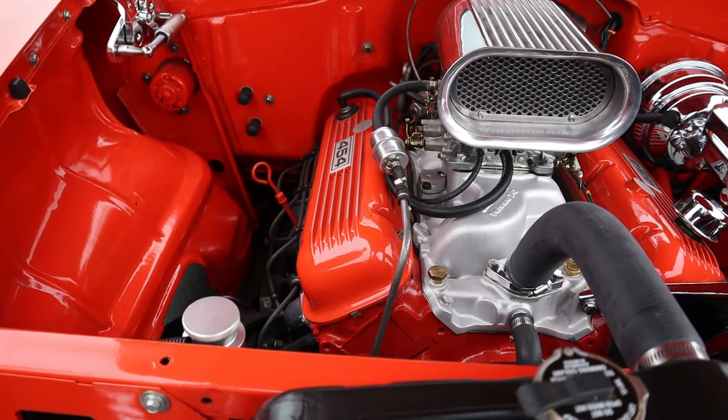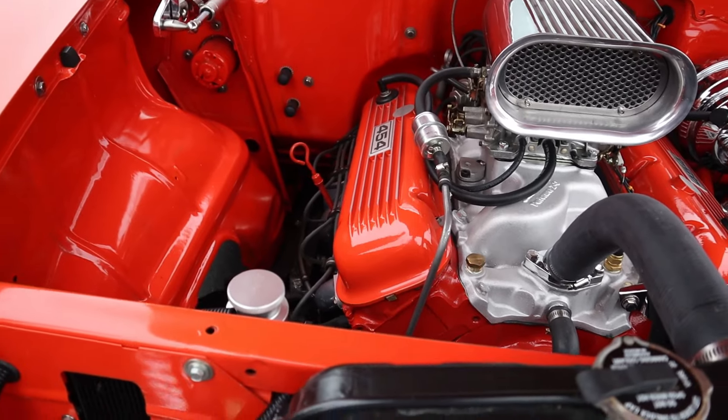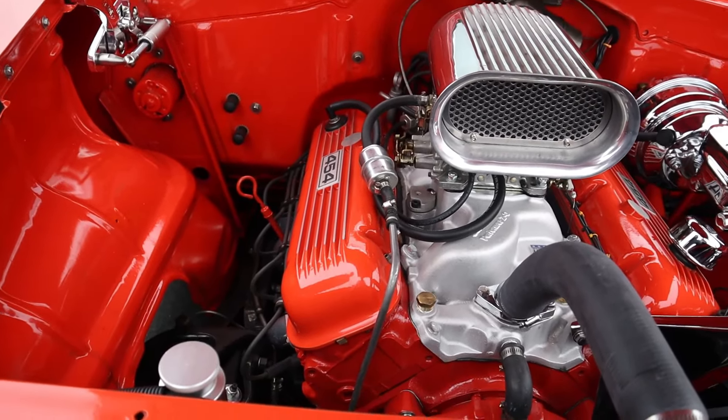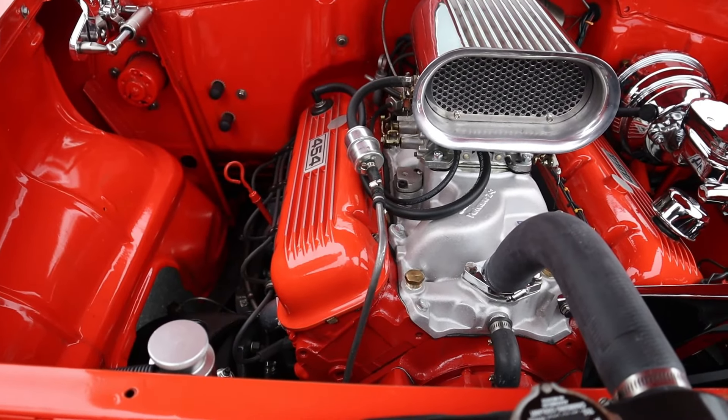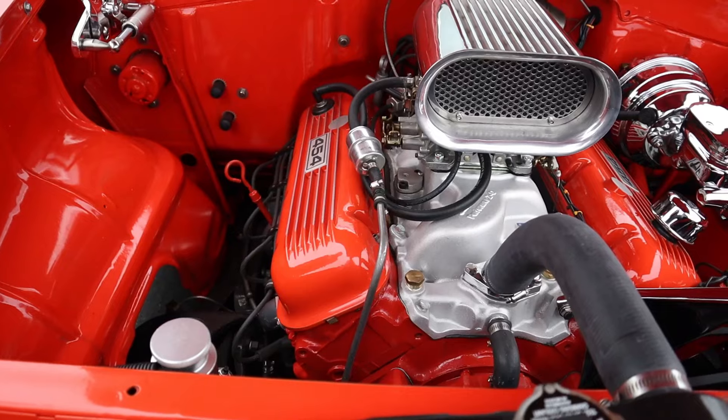The 454 painted and then the chrome brake booster — everything looks real nice in the engine compartment. We've got power steering and air conditioning. New, bigger radiator.